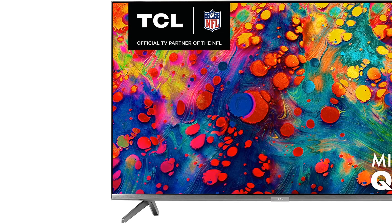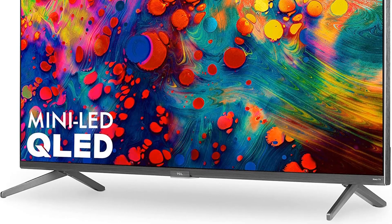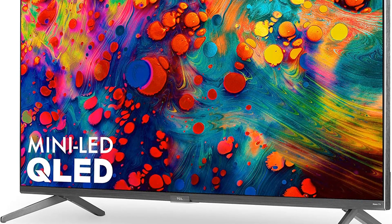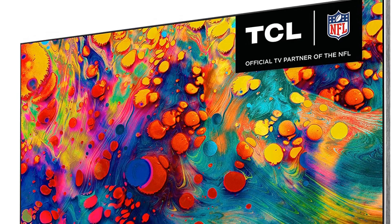This model provides top-of-the-line picture quality with a QLED display. Quantum dot light emitting diode technology was first used by Samsung to enhance colors — think true and bright — and contrast, with deeper darks. TCL falls under the Samsung umbrella, which gives this Roku TV the same outstanding picture quality as Samsung's smart TVs.